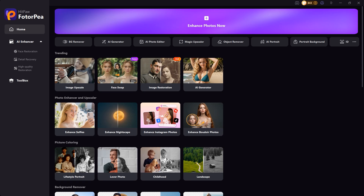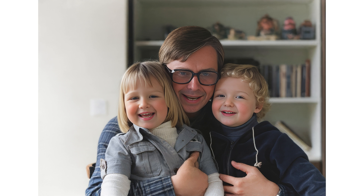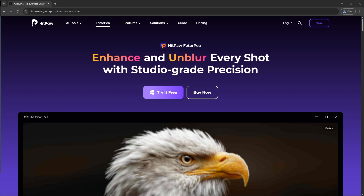To sum it up, HitPaw Photopea is perfect for photographers, content creators, nostalgic souls, or anyone who wants to bring old memories back to life. Download HitPaw Photopea today — whether it's one photo or a hundred, the AI does all the heavy lifting. The download link is in the video description.